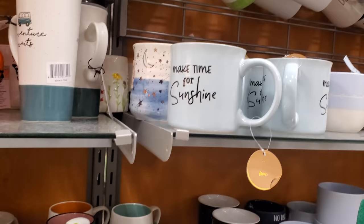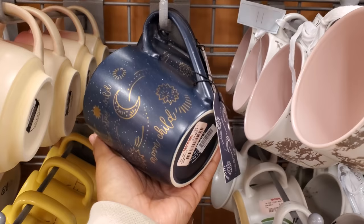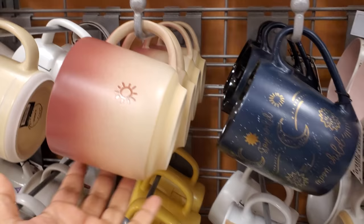'Make Time for Sunshine' — we're just gonna make time. Kind of like this one — 'Moon Child' for $4. I love stuff like this. Oh, this is nice too — let me pull this one down.